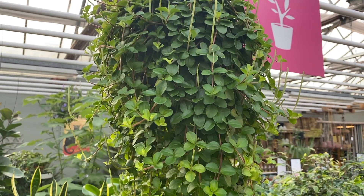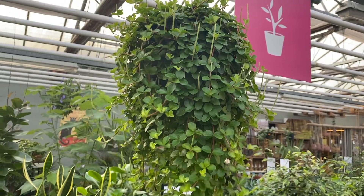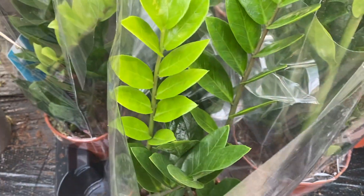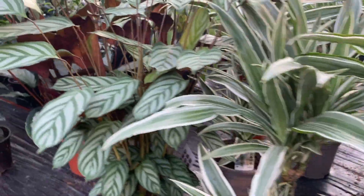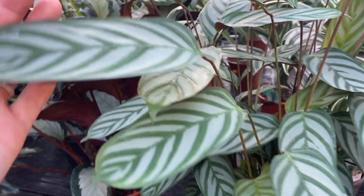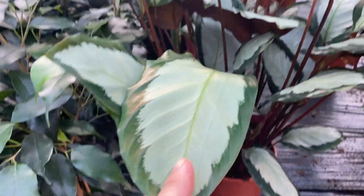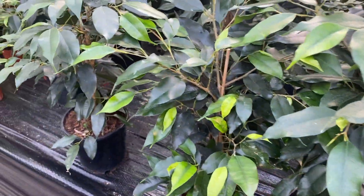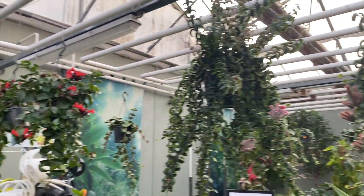Some Paella, I think. Sansevieria trifasciata something. These smaller ZZs are €6. Some more Dracaena. And Calathea - more, different varieties. Ficus, Ficus Benjamina. Some lipstick plants hanging around over here.